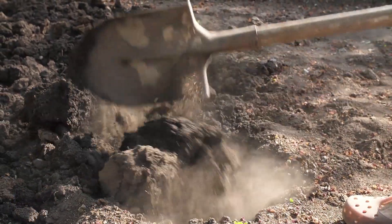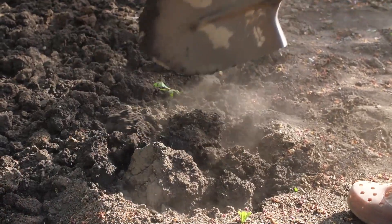Luckily, most people accept that compost is good to use in the garden. So let's get to the benefits.